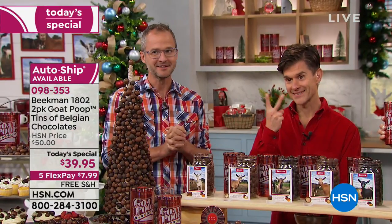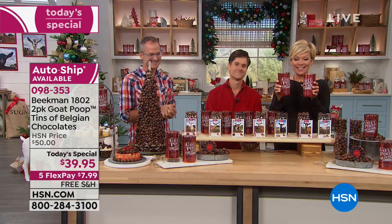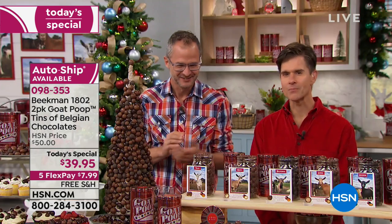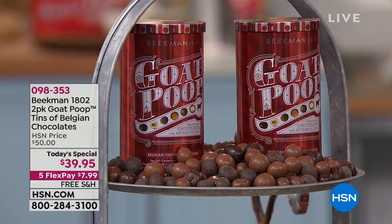That's why we're doing two this year — two cans. For this price, one is $28, but you're getting two for $39.95. Goat poop is inside — amazing, delicious, melt-in-your-mouth Belgian chocolate candies. It's assorted in each tin and you're getting two, so you're getting a pound of assorted Belgian chocolate candy.